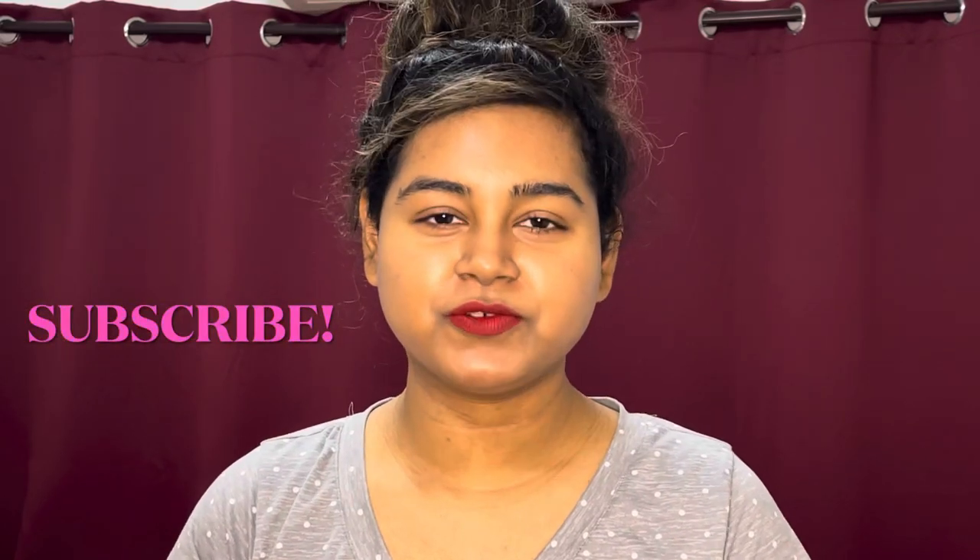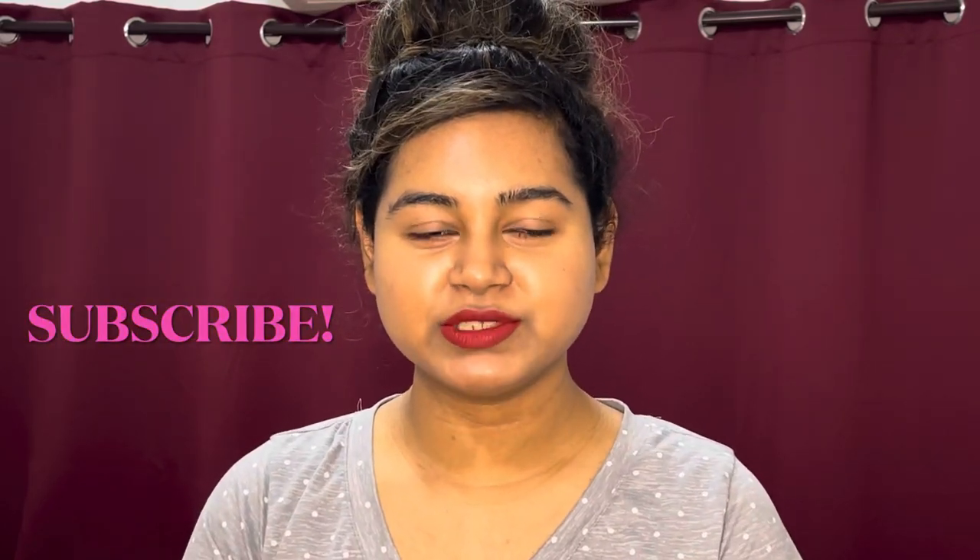Hi everyone, welcome back to my channel. If it's your first time here, my name is Charmin. I post skincare and mostly a ton of mineral sunscreens. I demo them on my dark skin and let you know what my experience has been, whether I like them on my oily, acne-prone skin with hyperpigmentation.